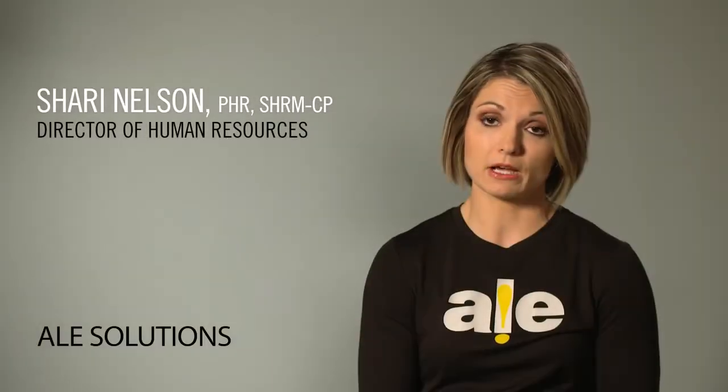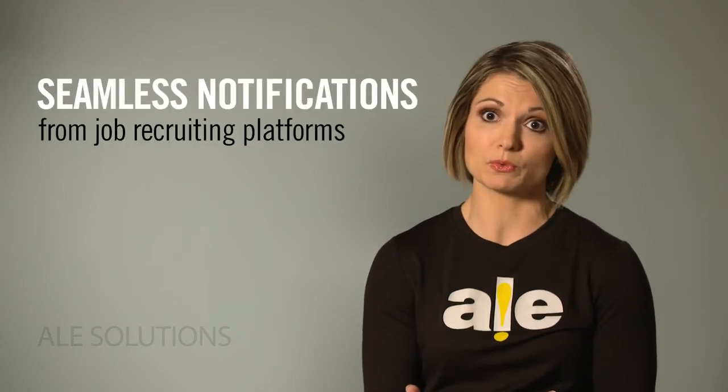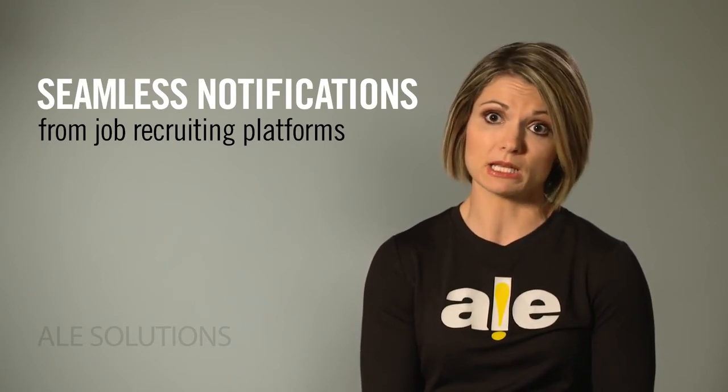I love the recruiting module. Our talent acquisition specialist and myself really live and breathe that recruitment module. The job posts are tied to Kronos, so when an applicant goes on Indeed or another platform it actually ties into Kronos where we get notified, get sent an email, and can go in and review the application and upload their resume immediately.